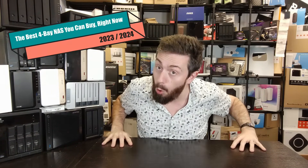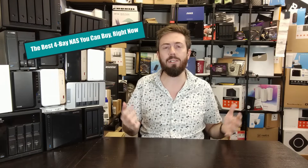Hello and welcome back. Today we want to talk about the very best 4-bay NAS you can buy of the year. We've been doing this series of videos every year for many years now — we talk about the very best of each category to help you decide, in this case at the end of 2023 and start of 2024, what's the best NAS for your money.